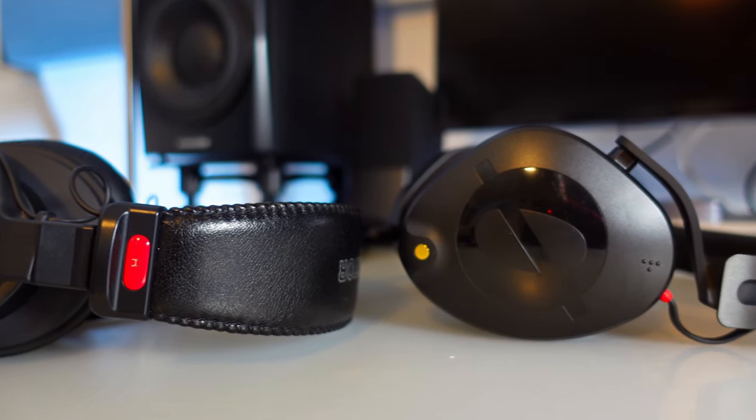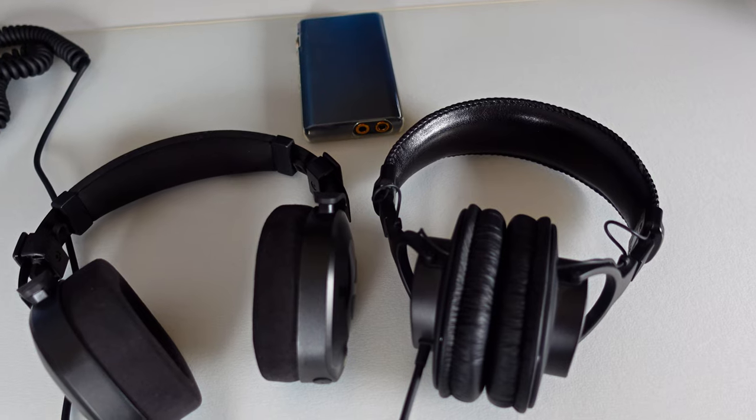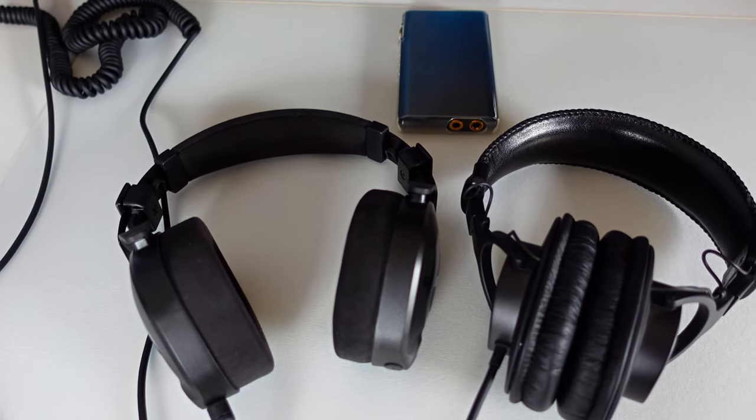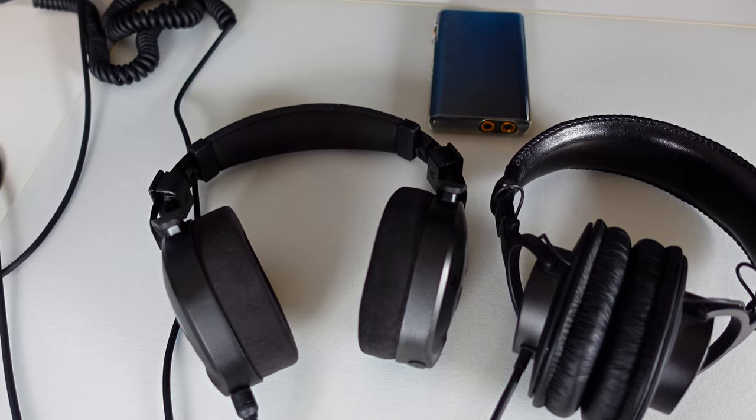The Rode NT-H100 effectively conveys the overall soundscape, distributing the listener's attention equally across all components of the track. Ultimately, both headphones have their strengths — the Sony MDR-7506 excels in detail retrieval, while the Rode NT-H100 stands out in stage construction and a balanced representation of the entire audio landscape.